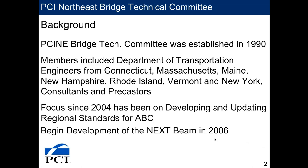I first have to start with the committee that actually helped develop the section. The technical committee has been running since 1990, established with precasters, consultants, and DOTs. Since 1990 we've developed a fair number of resources related to using precast prestress concrete bridge systems. In 2004, the committee decided to venture off and start focusing its activities on ABC.